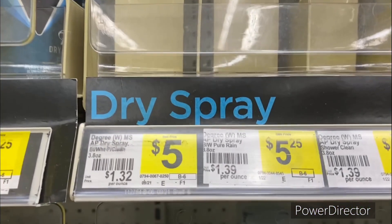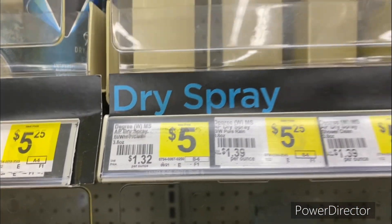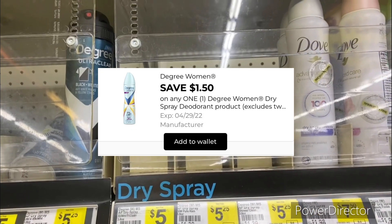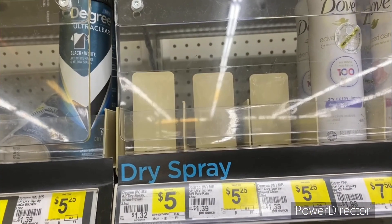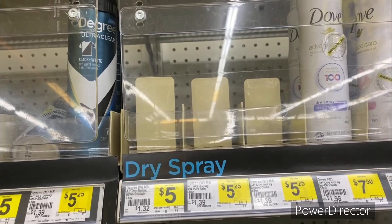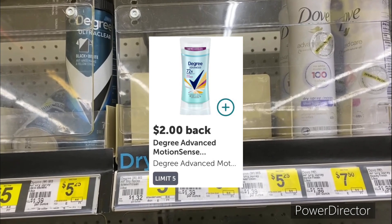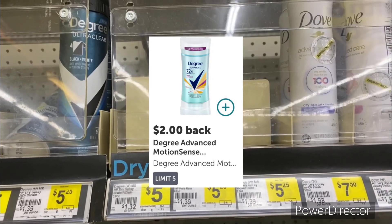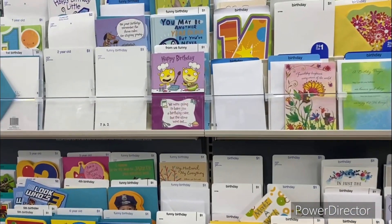The next deal is the Degree Women's Anti-Perspirant Spray 3.8 ounce for five dollars. Use that dollar and 25 cents off one Degree Women's digital bringing it down to three dollars and 75 cents. Submit your receipt to Ibotta and get back two dollars, making your final cost a dollar and 75 cents.